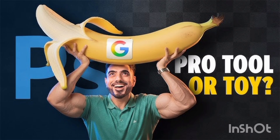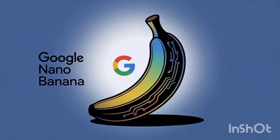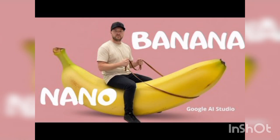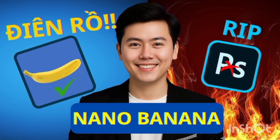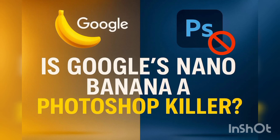Because now, there's no need to spend hours learning complex software. All you have to do is type a simple prompt, and this model will instantly transform your image in exactly the way you imagine — while preserving the consistency of the original photo. For animators and graphic designers, this is a massive boost in productivity.